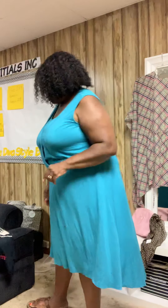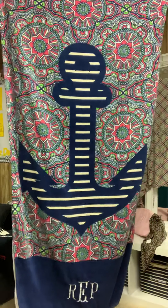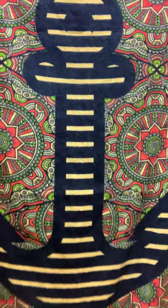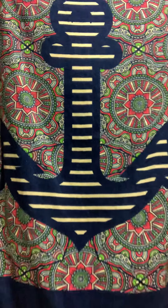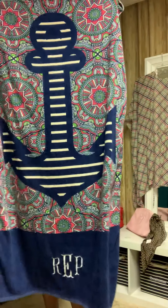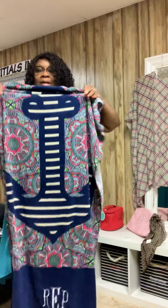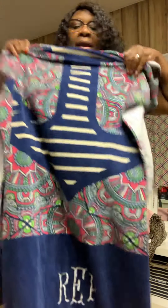Our first item is our Kaleidoscope towel. This baby is beautiful — I'm going to bring it up closer. It has a beautiful print with an anchor, and it is a very heavy, very absorbent towel, as you can see. It has great personalization options.